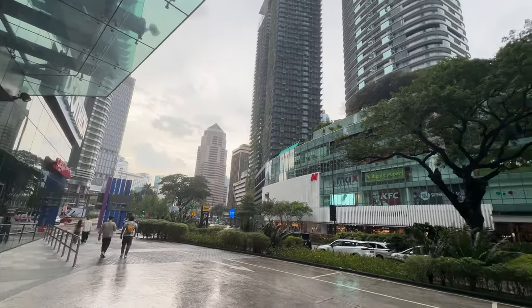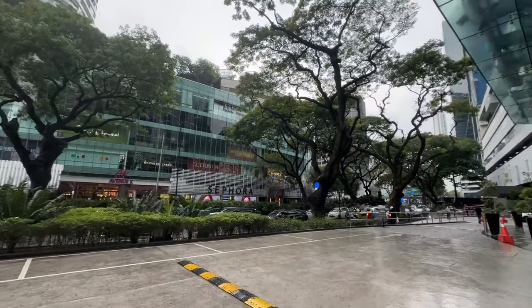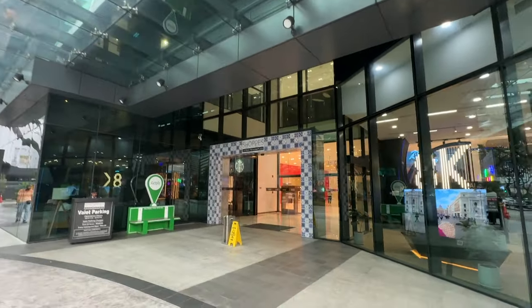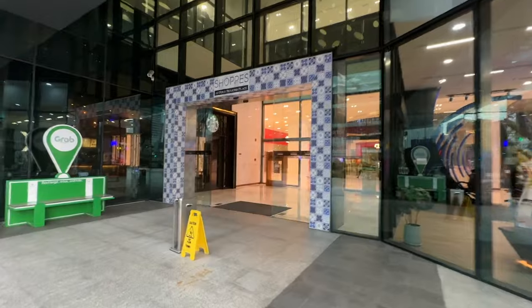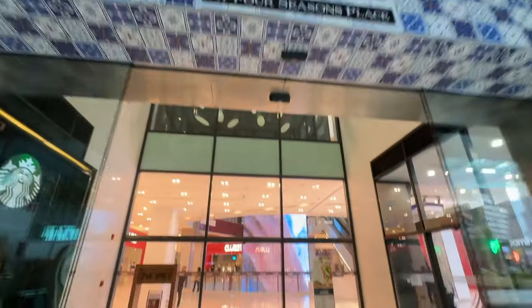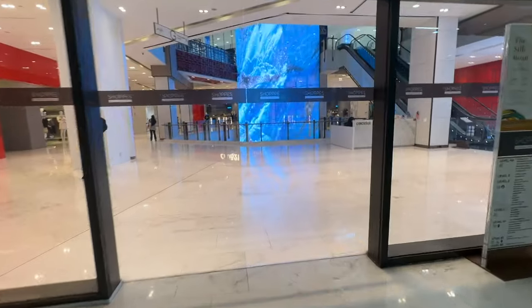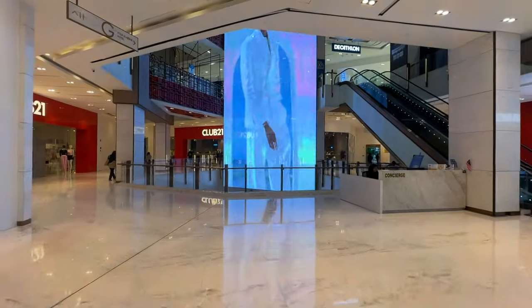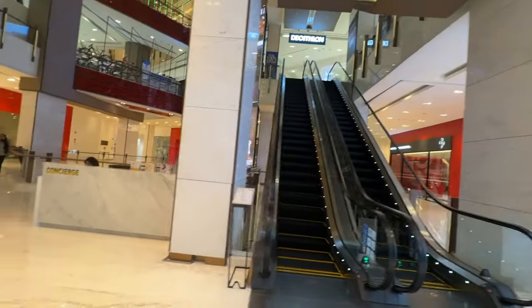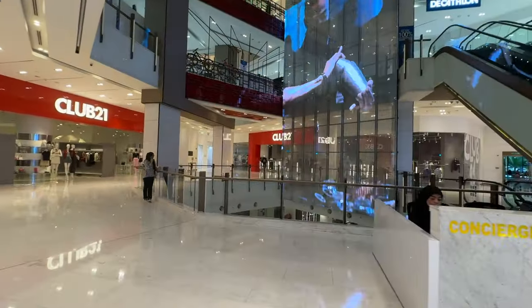If guests are coming in from the entrance of the shopping mall, which is the back of the hotel, they will need to pass through the mall by entering from Jalan Ampang. This is The Shops, a very small boutique shopping mall in the building. Visitors mainly come here to shop at Decathlon, a sports and outdoor equipment retailer which occupies the whole first floor.